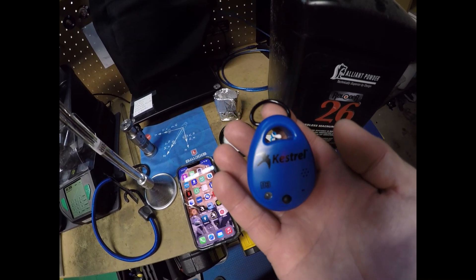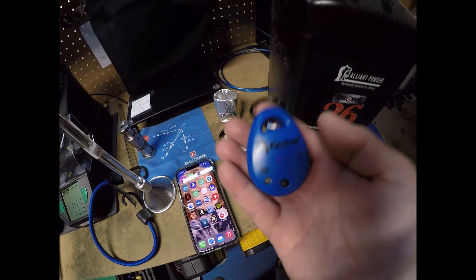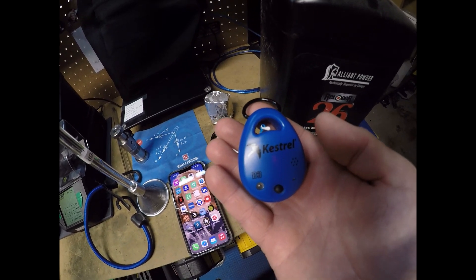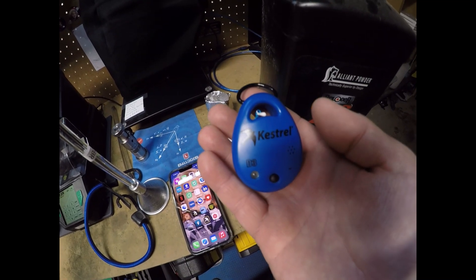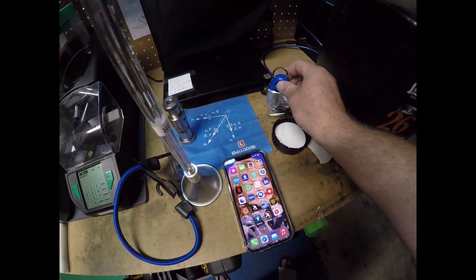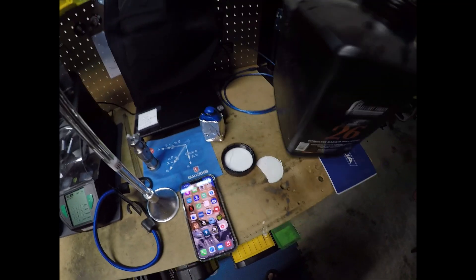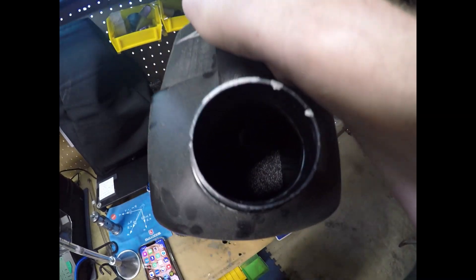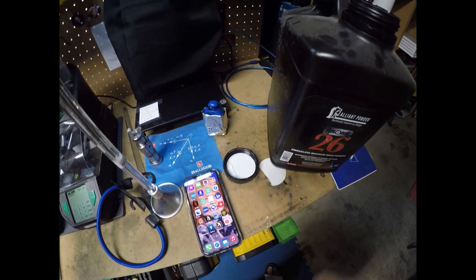If you're not familiar with my procedure, I'll go over it again. I take this Kestrel Drop, which gives me atmospheric variables like temperature, humidity, and station pressure, and put it in a fireproof container, then drop it into this jug of RL 26 powder and close the top on it.